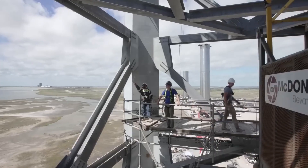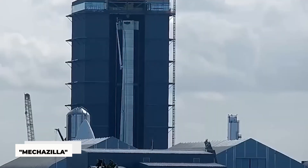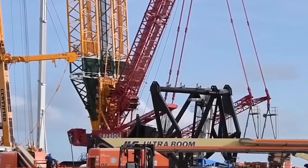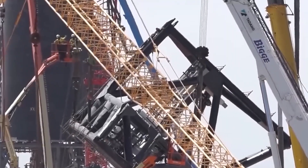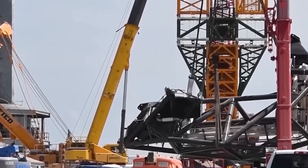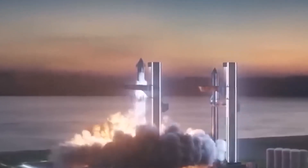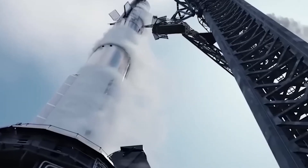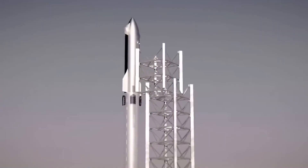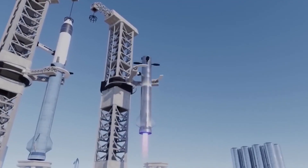Employees at SpaceX have dubbed the arms Chopsticks, and CEO Elon Musk refers to the arms as being a crucial component of Mechazilla. The combined launch tower and arms that SpaceX has created to grasp, hoist, stack, and fuel both stages of Starship are referred to as Mechazilla. The most basic component of Mechazilla is a third arm that swings left and right while being anchored vertically in place. The swing arm has plumbing and an umbilical that attaches to the top stage of the Starship and provides fuel, gas, power, and connection.